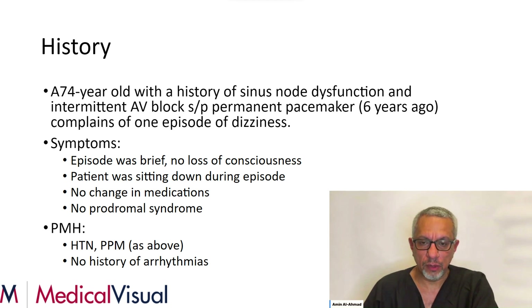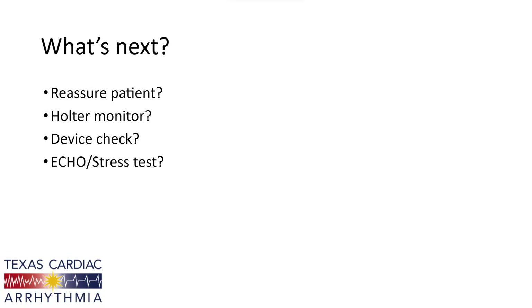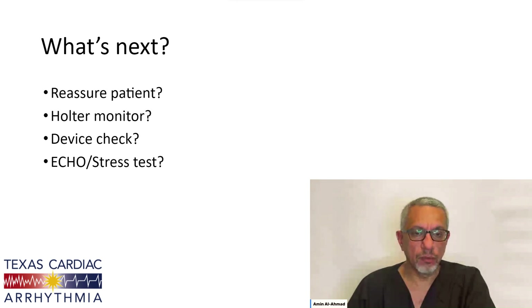His past medical history includes his pacemaker placement, a history of high blood pressure, but no history of any arrhythmias at all. So, what's our next step in this case? Do we reassure the patient? Should we give him a Holter monitor? Do we bring him in for a device check or a stress test and an echo? Obviously, this is an EP case and we have a pacemaker, which may yield some important information. So, a device check is the next step in this patient's care.